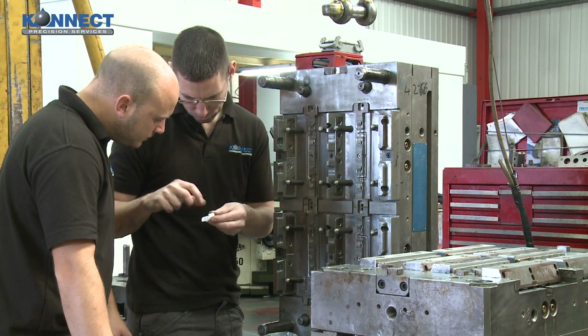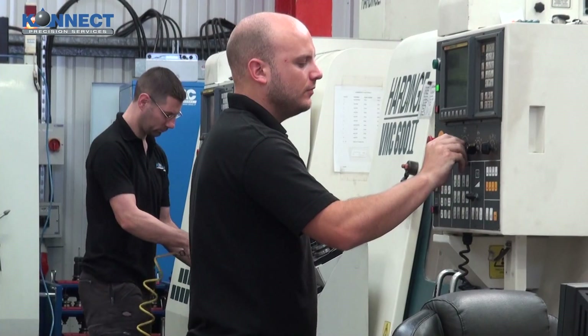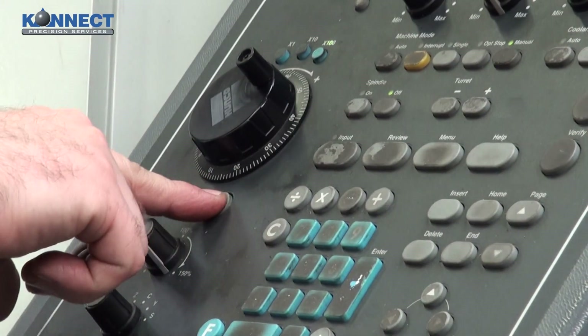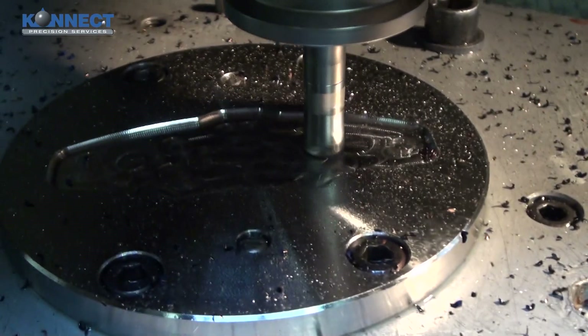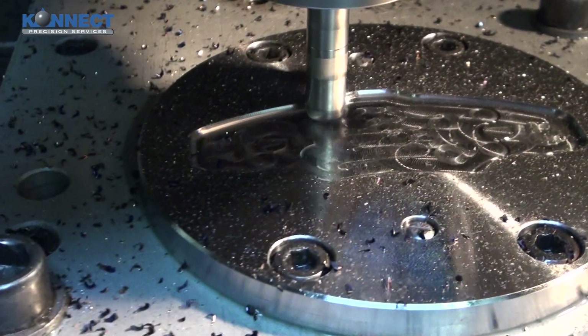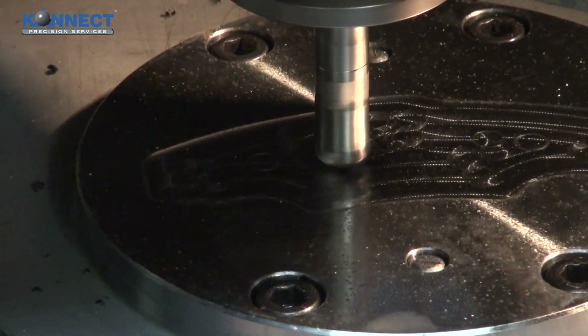Connect Precision continually moves forward by investing in people and in the latest advancements in machinery and technology. This offers all our customers the increased benefits of accuracy, reliability and speed.